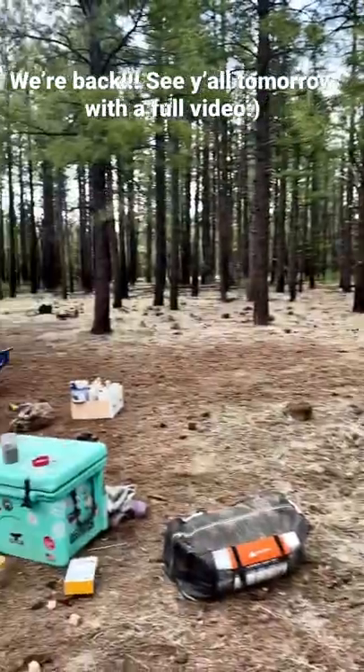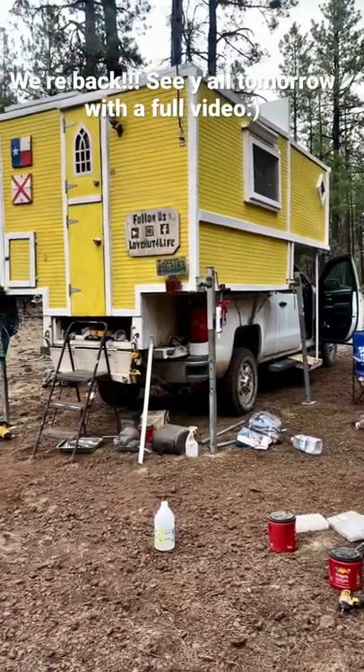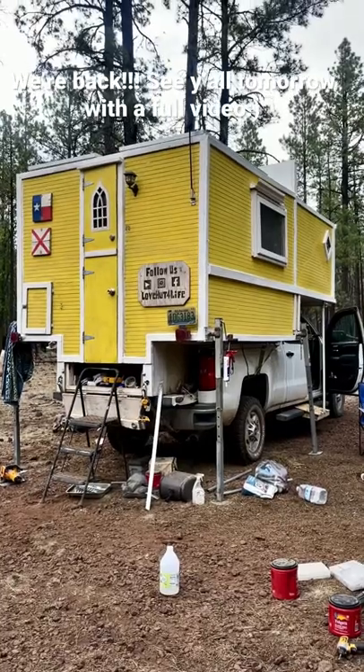We definitely have a lot of cleaning up to do so that we can leave no trace tomorrow, but I cannot wait to show you the inside and everything that we've accomplished.